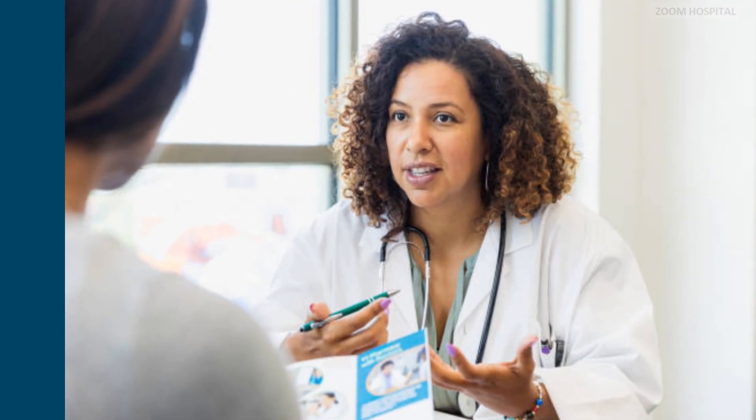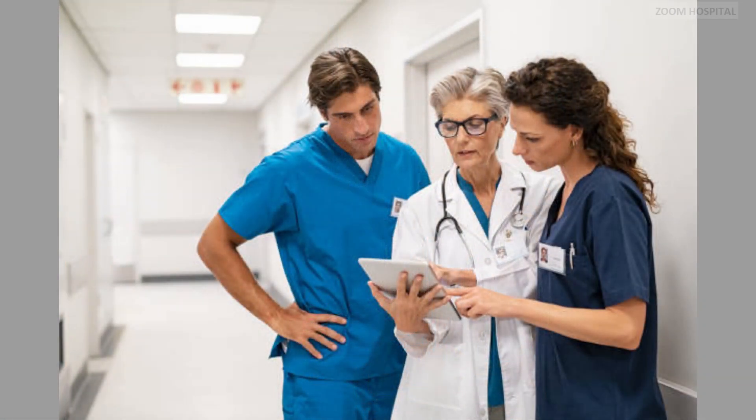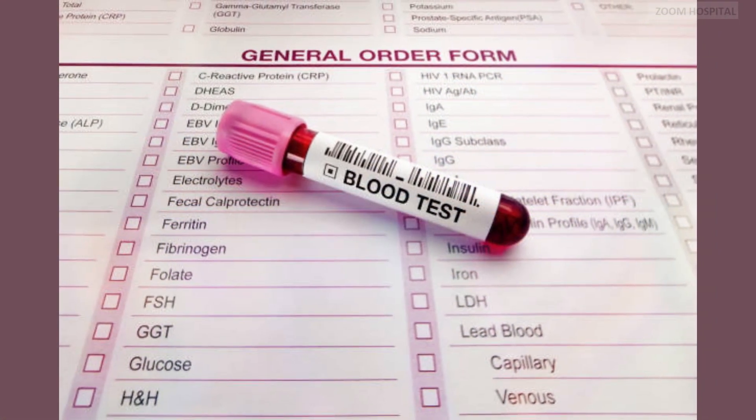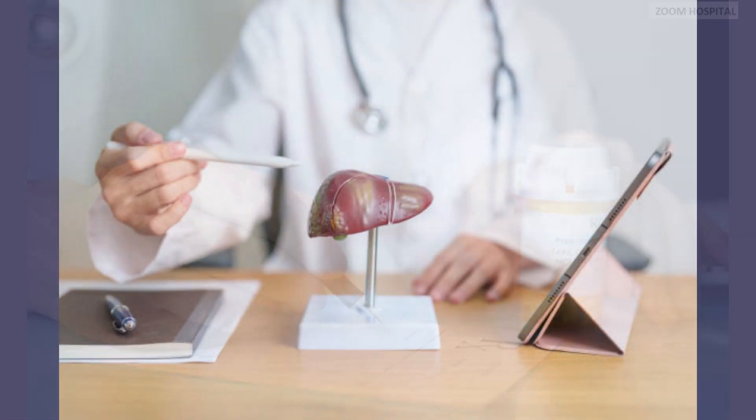Deciding who should be treated for chronic hepatitis B involves a careful assessment of various factors, including viral load, liver function tests, degree of liver fibrosis, and patient-specific characteristics. I am Dr. Cariorty, and you are watching Zoom Hospital Channel.